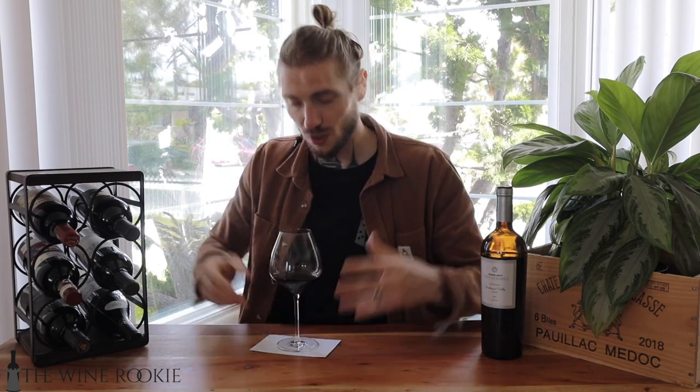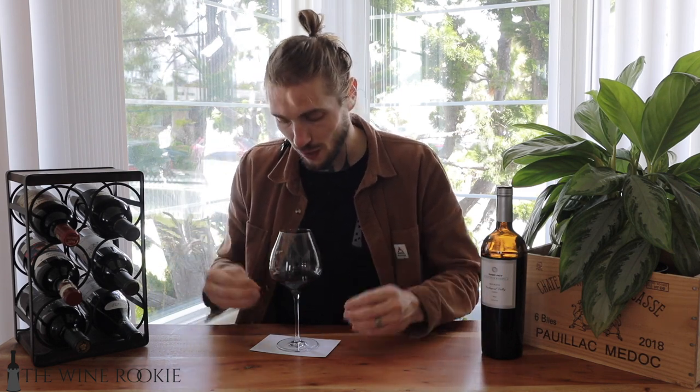We have the Trader Joe's Platinum Reserve Red Blend poured out and we're going to take a closer look at all the aspects of this wine. On the channel we are wine rookies, so we start with the color. With a white sheet of paper in a well-lit area, looking directly over the glass — all the grapes in this wine are on the thicker skin side, so I'm not surprised to see a deep ruby color with lots of pigment.